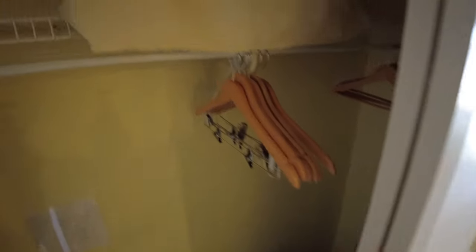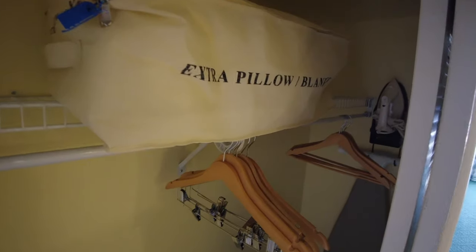Moving along, there is a closet here with some coat hangers, an extra pillow and blanket up above, your ironing board, your iron, as well as your luggage rack and your safe — pretty standard closet.